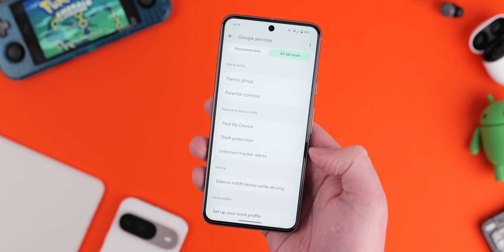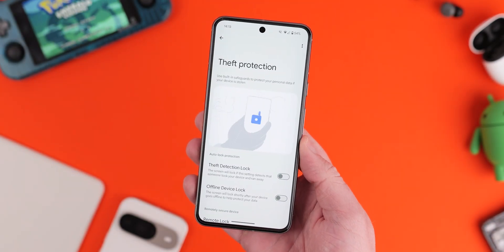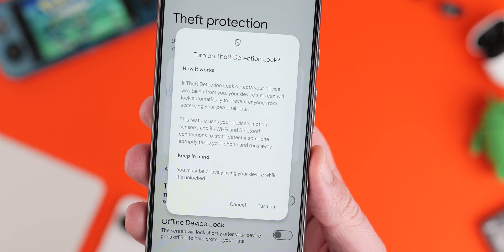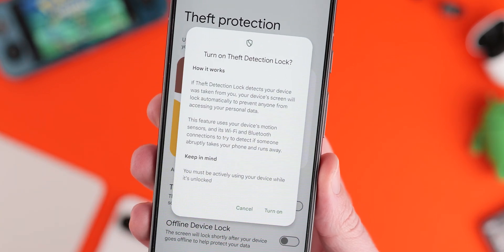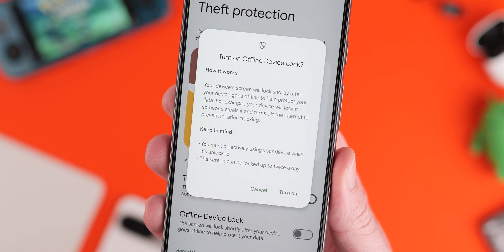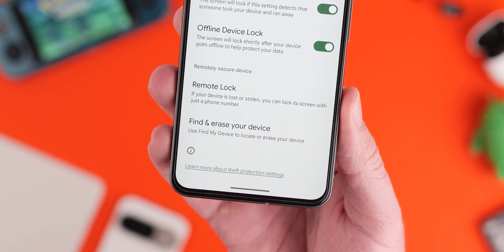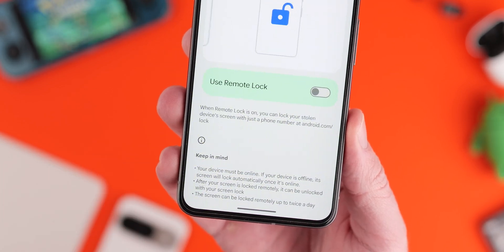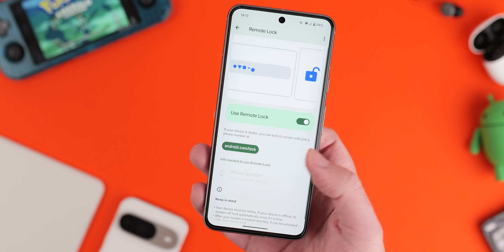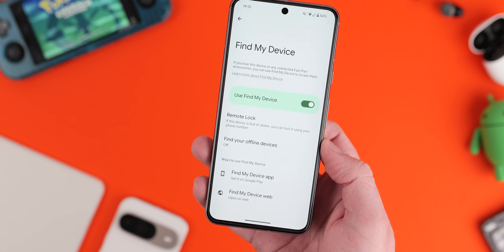Theft protection is technically not tied to Android 15 per se, but you should instantly activate this if you haven't already. It uses device sensors, Wi-Fi, and smart device connections to detect if someone has snatched your phone, and will automatically lock the screen. You can also remotely lock, locate via Find My Device, or erase the device. It's still useful for protecting on-device files and content if the worst happens.